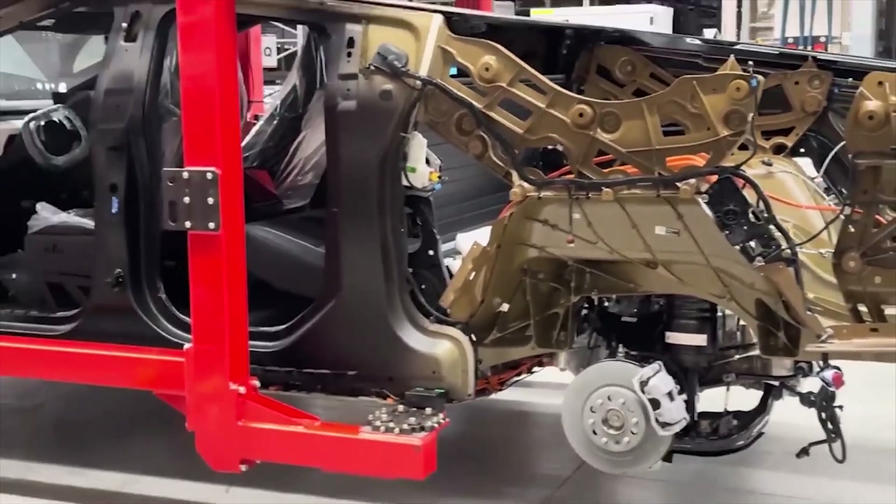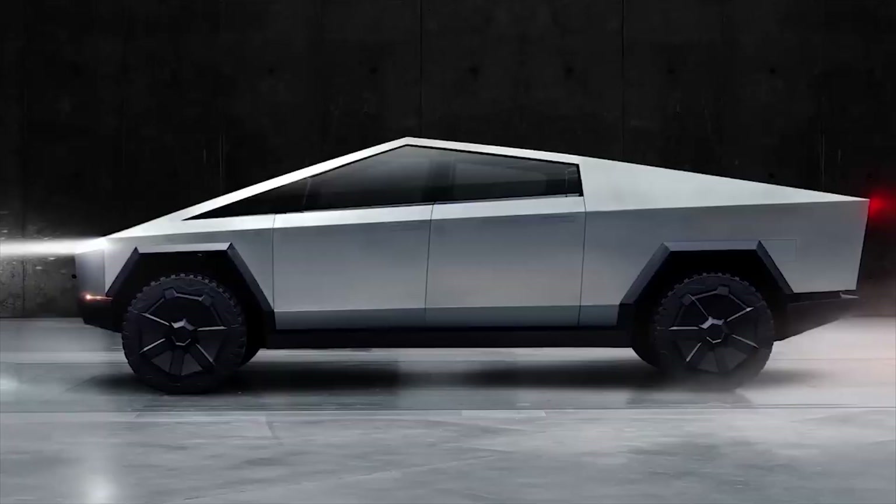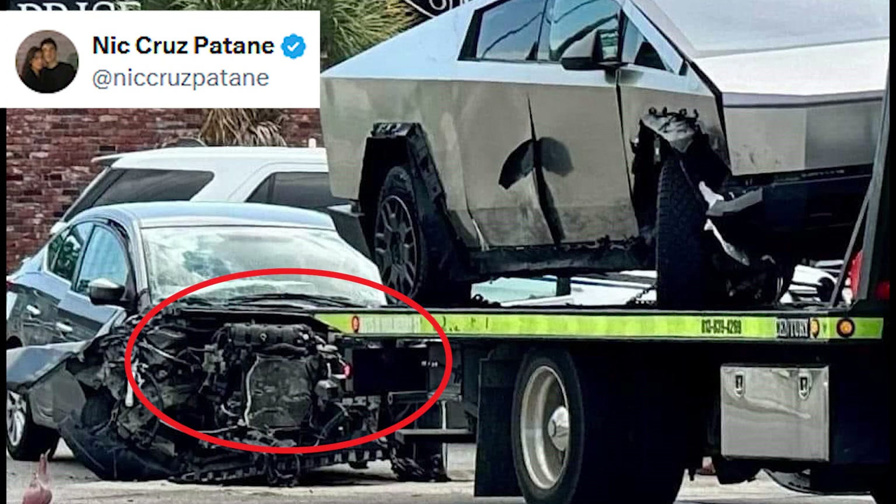Having said that, the Cybertruck's 30x cold-rolled ultra-durable stainless steel vehicle appears to have given the electric truck an even better advantage in the crash. As you can see in the picture, the front end of the Nissan Sentra is completely destroyed, with the engine and other rigid vehicle parts pushed into the passenger compartment. This is particularly scary as engine parts will not easily dent and will likely pass the impact energy to the passengers. We do not have the details of the severity of the injuries sustained by the occupants of the Nissan Sentra. However, we can see the sedan is completely destroyed, and our thoughts and prayers are with them and their families.